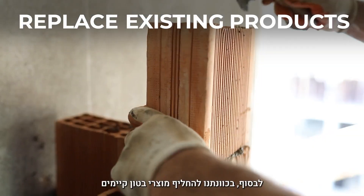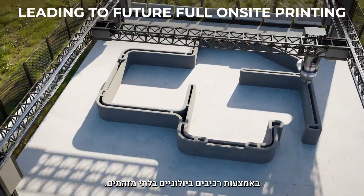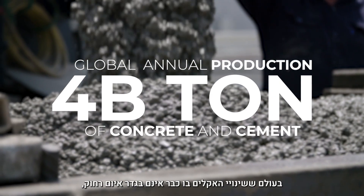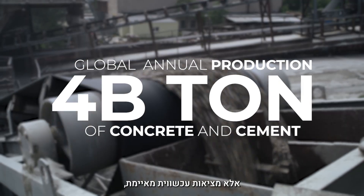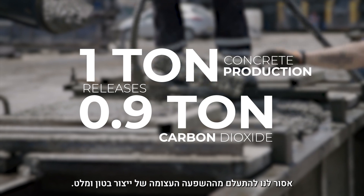Finally, we aim to replace or augment existing concrete products with our bio-based, carbon-efficient components. In a world where climate change is no longer a distant threat but an urgent reality, the detrimental impact of concrete and cement production cannot be ignored.